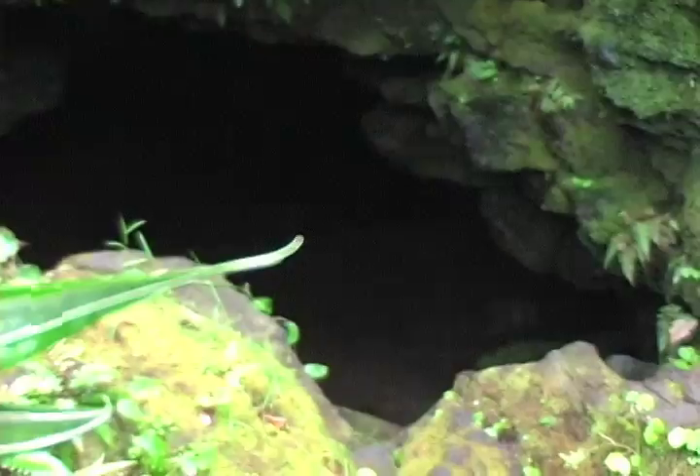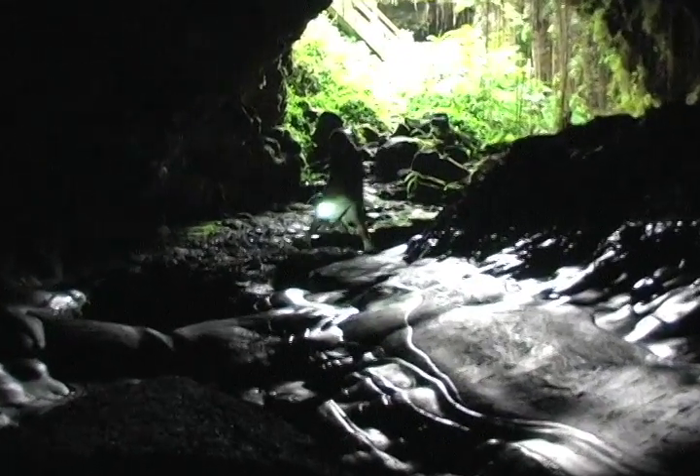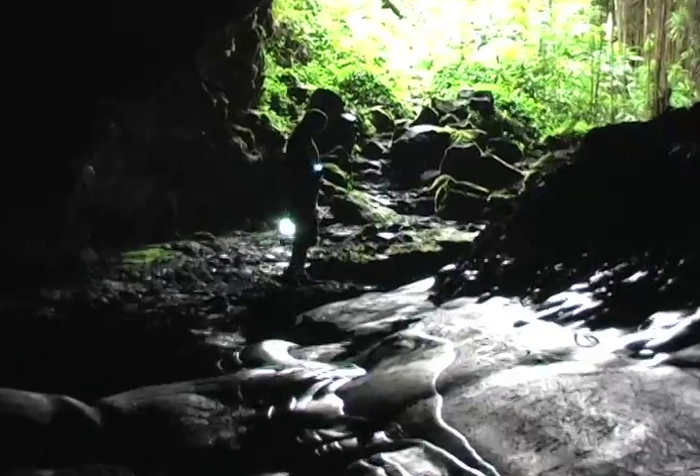The entrance to this lava tube formed when the ground caved in, providing access to miles of underground lava tube pathways.